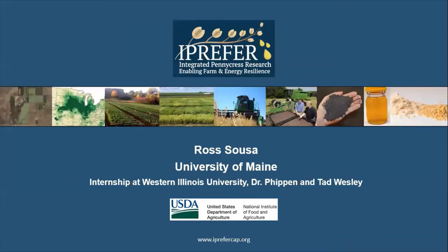Hello, my name is Ross Souza and I'm an undergrad student at the University of Maine. I summer interned at Western Illinois University under Dr. Phippen and Tad Wesley.